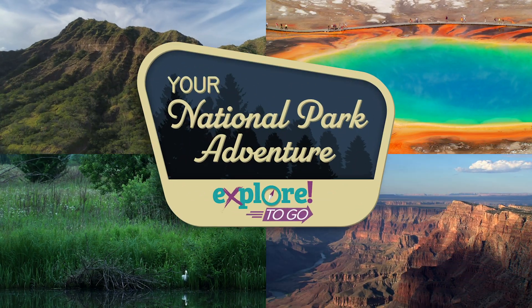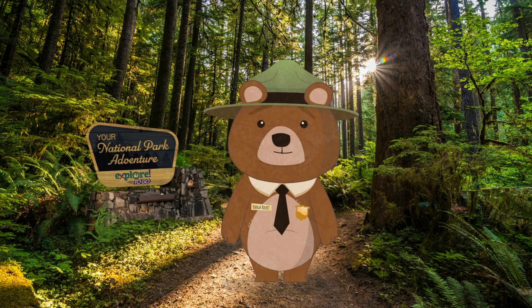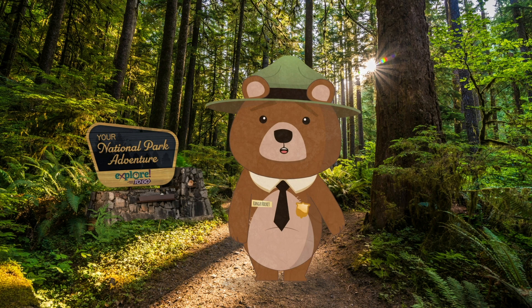Even better, your National Park Adventure will be guided by Rocket the Ranger. Say hi, Rocket! Hey everybody, Ranger Rocket here, and I can't wait for us to explore together.